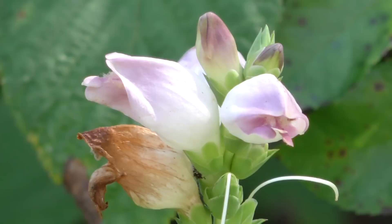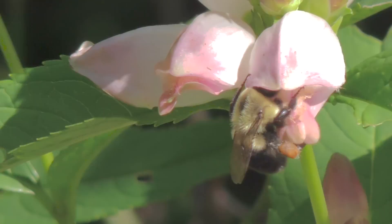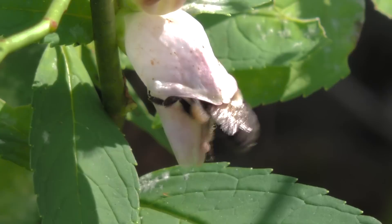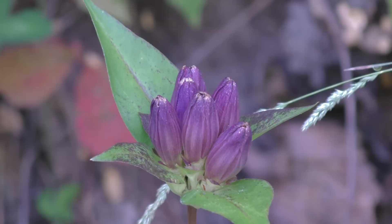Young turtlehead flowers are so tightly closed that only bumblebees are strong enough to pry them open to reach the sweet nectar at the bottom. They must get their bodies all the way into the flower to reach the nectar. They often fail and move on to another turtlehead flower, but when successful they pick up pollen. Having only one pollinator may actually help the turtlehead ensure that its pollen reaches another turtlehead. A similar story can be told about the bottled gentian — another flower that only bumblebees can pry open.